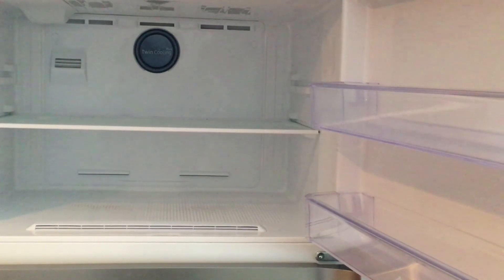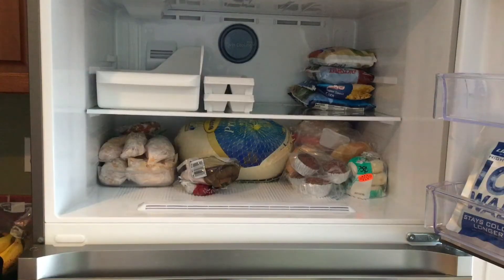I took everything out, then I put back things according to the type of items that they were. I put the meat together on the left side of the bottom shelf, the bread together on the right side of the bottom shelf, etc.